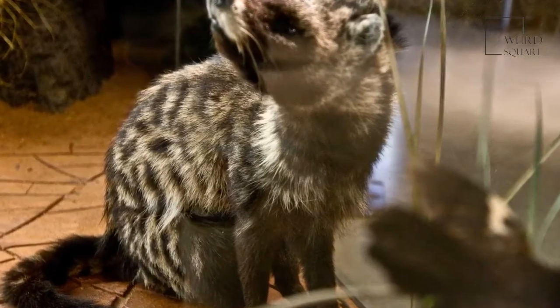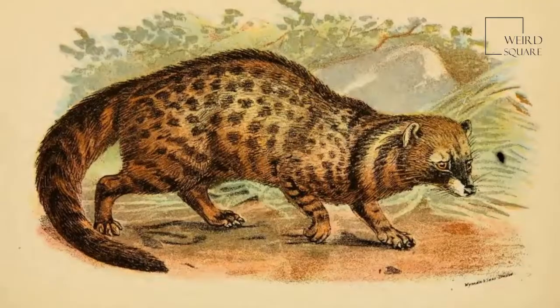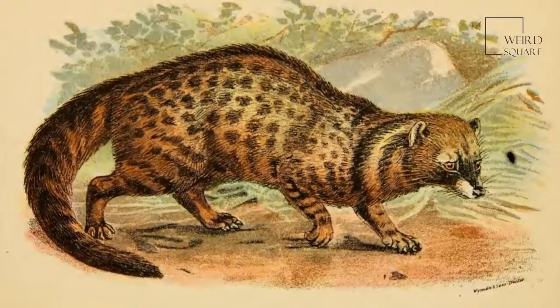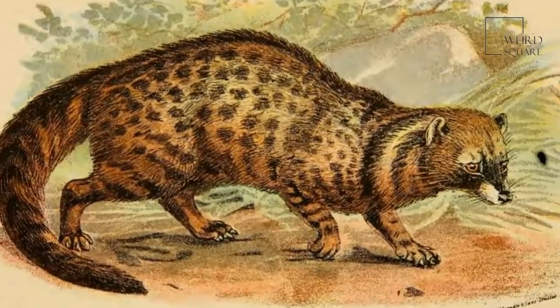The African civet is a large species of civet found across sub-Saharan Africa. The African civet is the only remaining member in its genetic group and is considered to be the largest civet-like animal on the African continent.